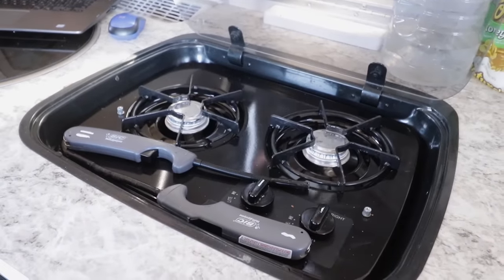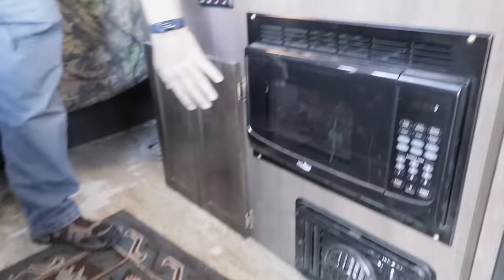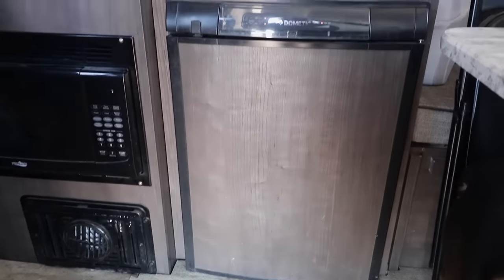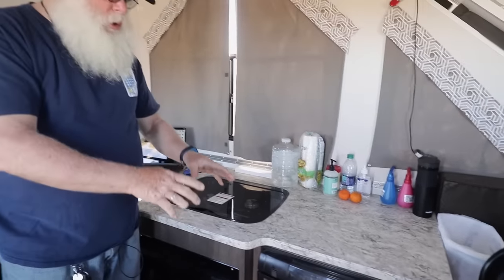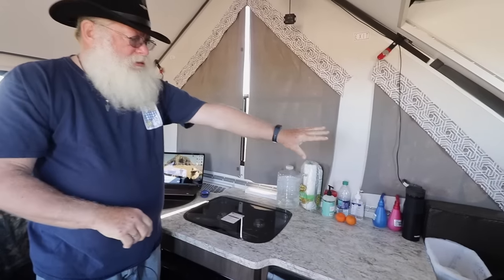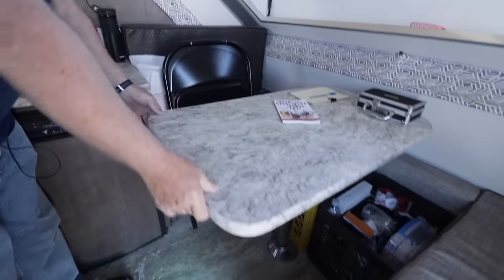I cook on this quite a bit. A lot of people I know with A-liners don't like to cook inside, but there are windows to open up. There is a microwave. I have storage, I have a heater underneath, a three-way fridge, and the DC version of it does not cool — it just maintains, is what I was told.